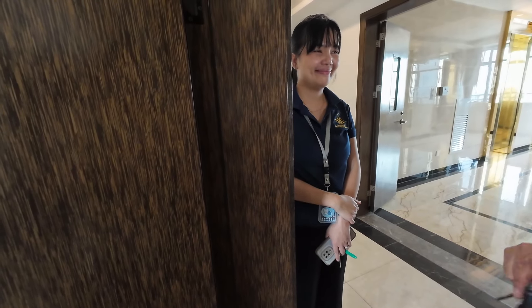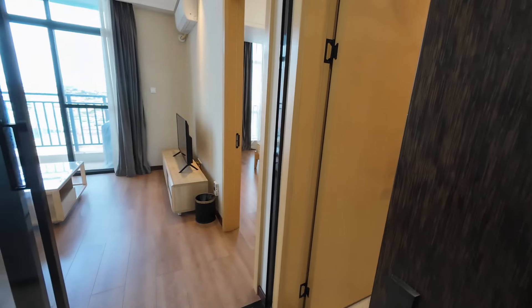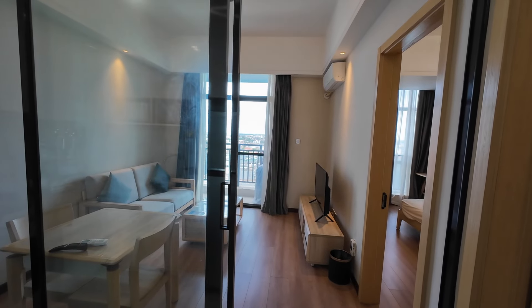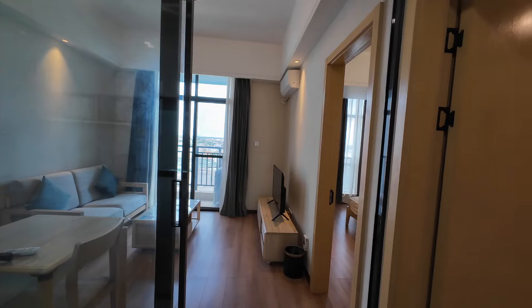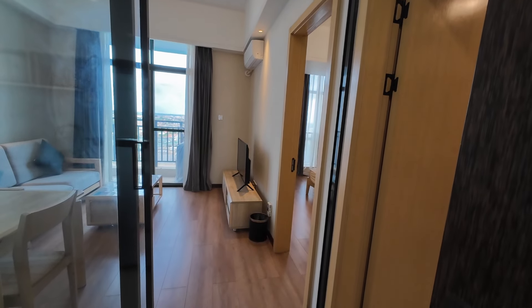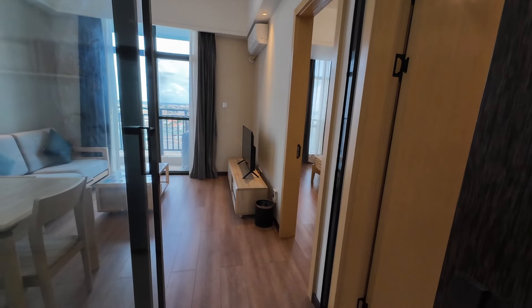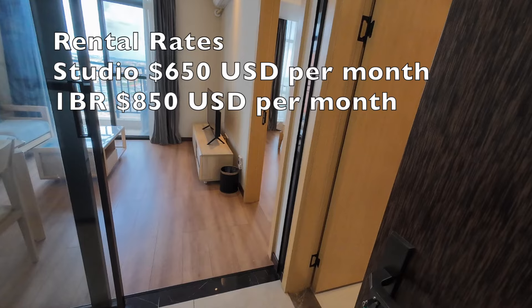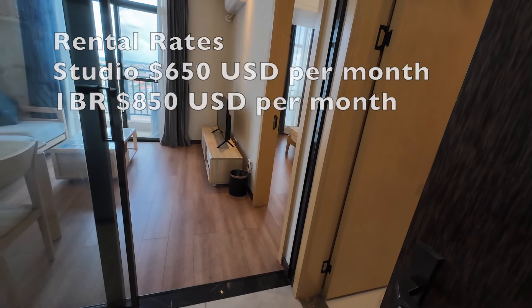This one is larger than the studio — the studio is $650 per month and this one-bedroom is $850 per month.